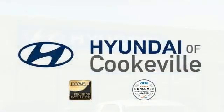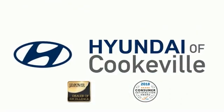Confidence, convenience — Hyundai of Cookeville, an award-winning store with that small town feel.